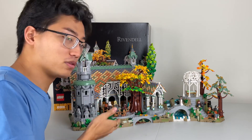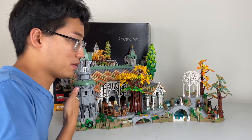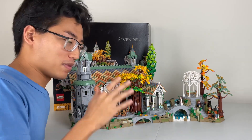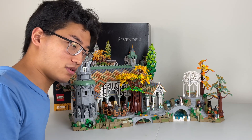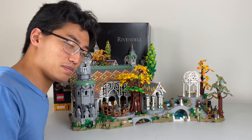I would actually be more than happy to build this set again, and it's a big set — but it was so fun. I would definitely build it again for a second time. So like, comment, subscribe, share this video, and click the bell notification so you know when I post new content. We'll see you all in the next video. Peace out.